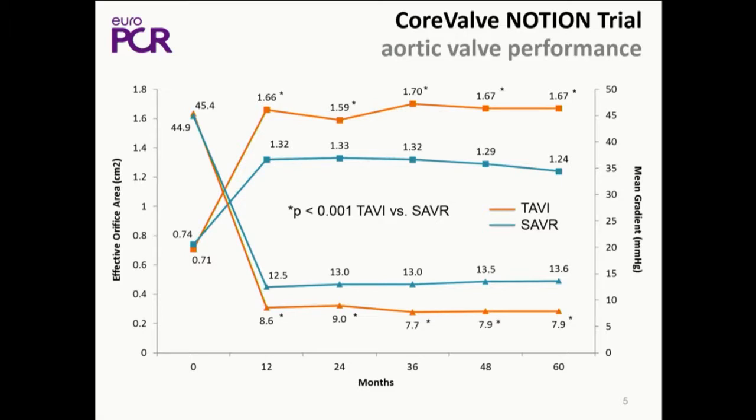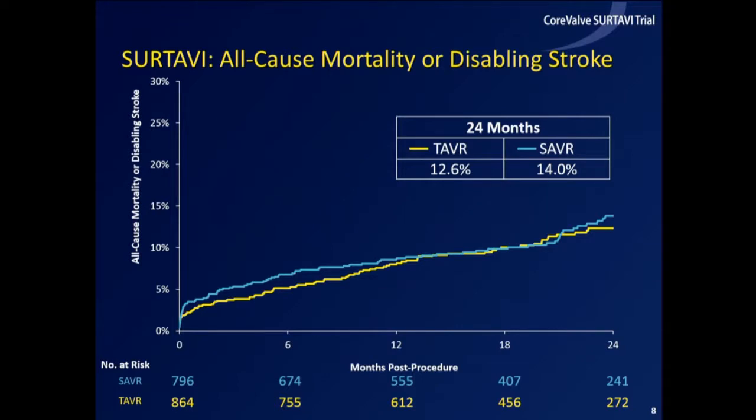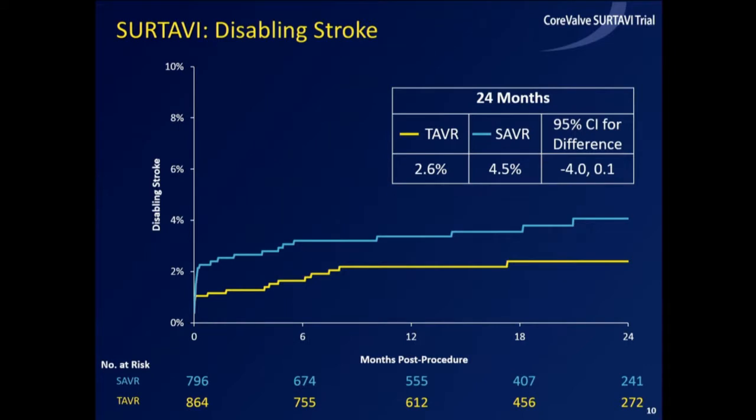If you believe that hemodynamics are an important component of long-term durability, at least we're in a good place right now — five years in low-risk patients from the Notion study. And we know now from Mike's work within the SURTAVI trial, also seen after two years randomized surgery versus the CoreValve. Mike has talked about the non-inferiority demonstrated at 24 months with CoreValve compared to surgery with all-cause mortality, but numerically these are lower stroke numbers. I think it's partly because the devices are better, and partly because we actually ascertain the strokes in the surgical group a little bit better as well.